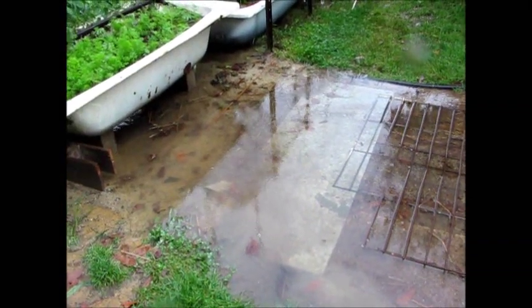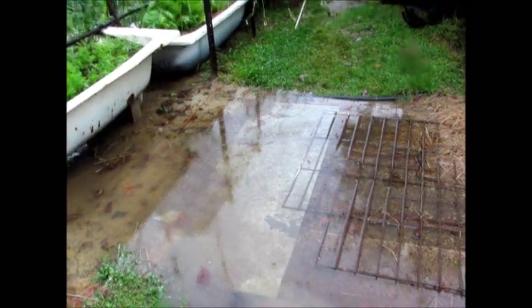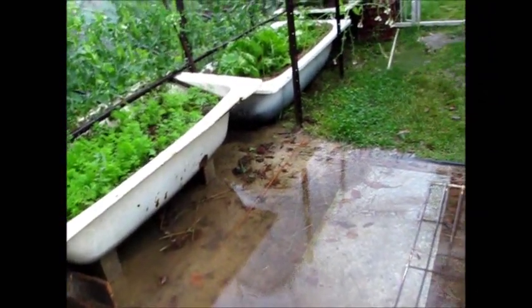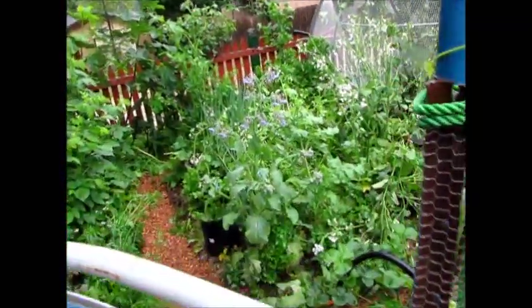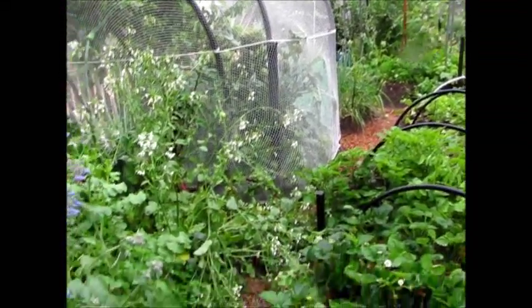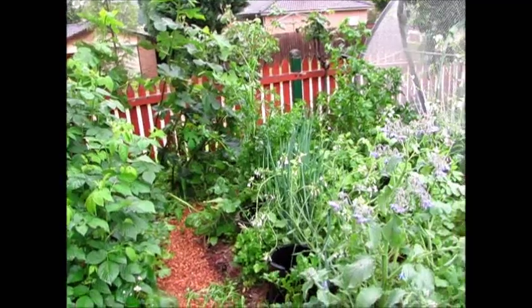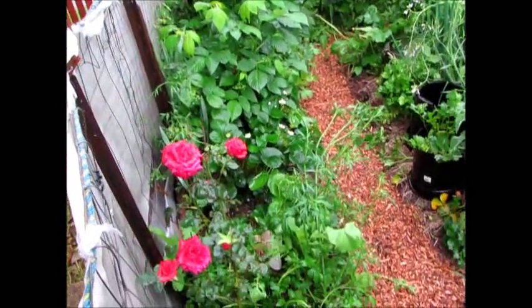We've had probably 30ml of rain in the last 24 hours, and I think that's getting to saturation there. There was a heavy rainstorm 10 minutes ago — I think that will dissipate through. It should come through into this garden bed here. That path is lower than the drain and it hasn't quite filled up yet. There's some moisture.